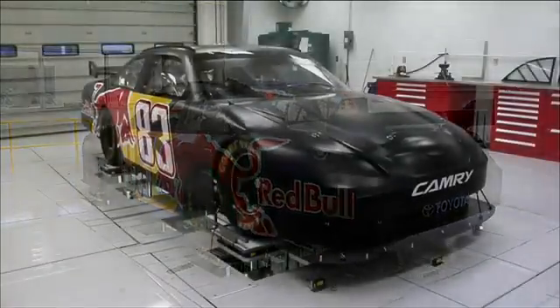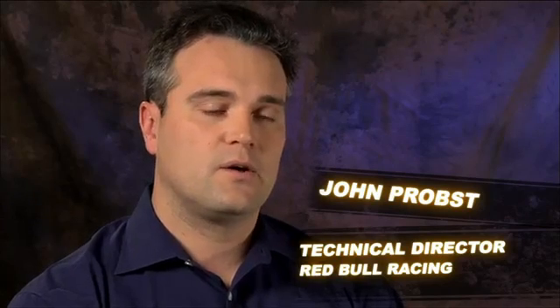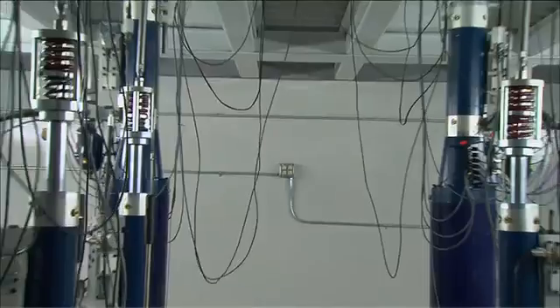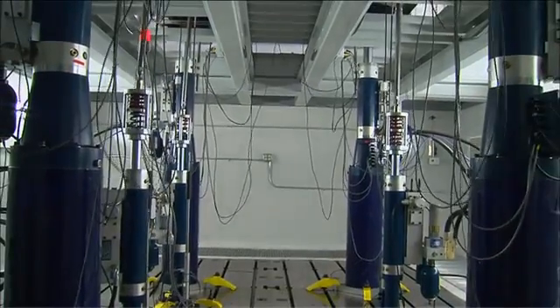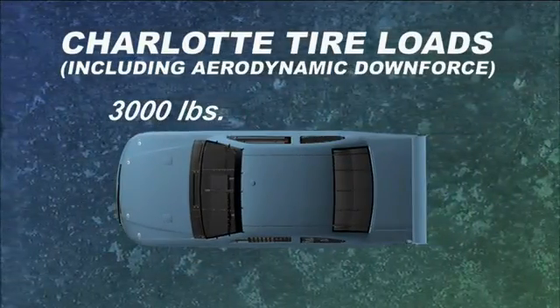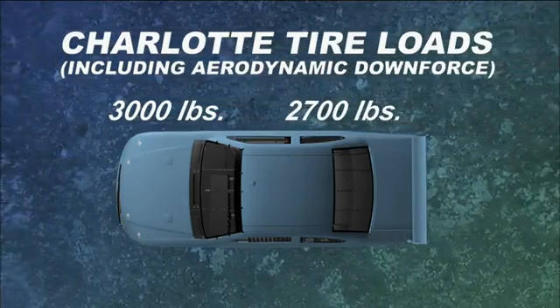Teams use a special machine at the shop to study how the car's weight shifts in different parts of the track. The seven-post rig is a way for us to simulate a car going around the track without physically being at the track. It uses four platforms on the wheels to push up and three actuators on the underbody that pull down, simulating the forces that push the tires into the track. At Charlotte, for instance, you'll see about 3,000 pounds of vertical load on the right front tire, about 2,700 pounds on the right rear, and 700 to 1,000 on the left — depending on where you are on the track and what part of the corner you're in.